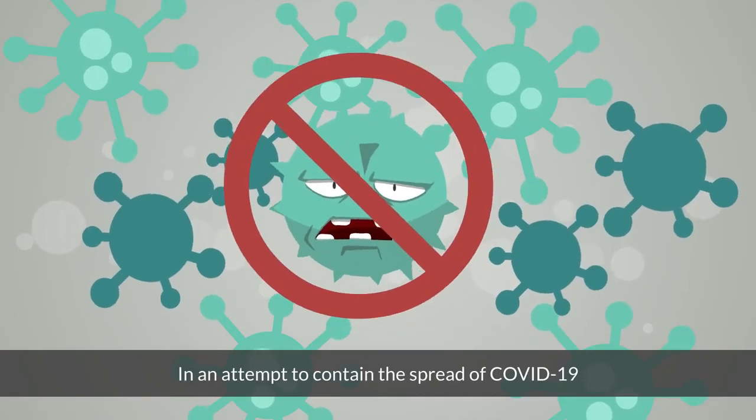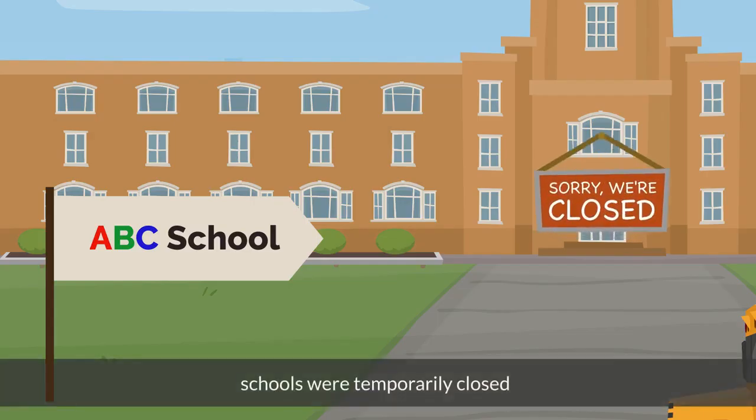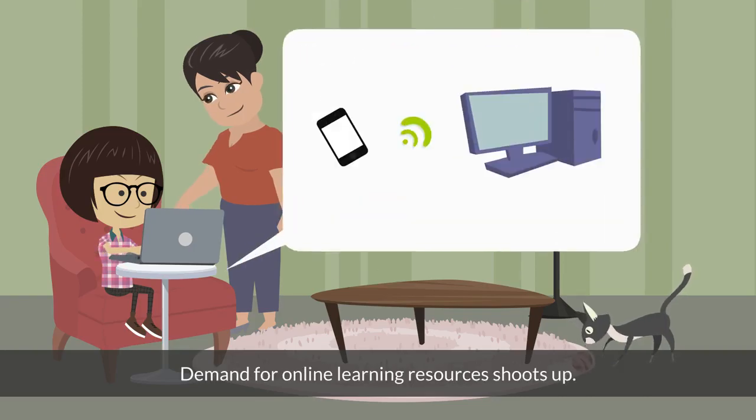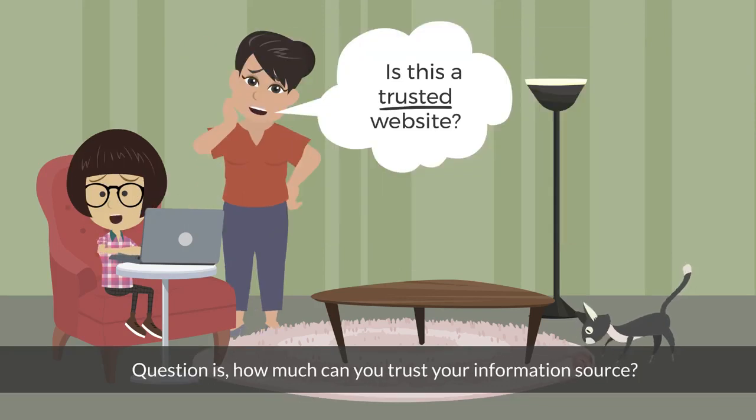In an attempt to contain the spread of COVID-19, schools were temporarily closed. Students now learn from home. Demand for online learning resources shoots up. The question is, how much can you trust your information source?